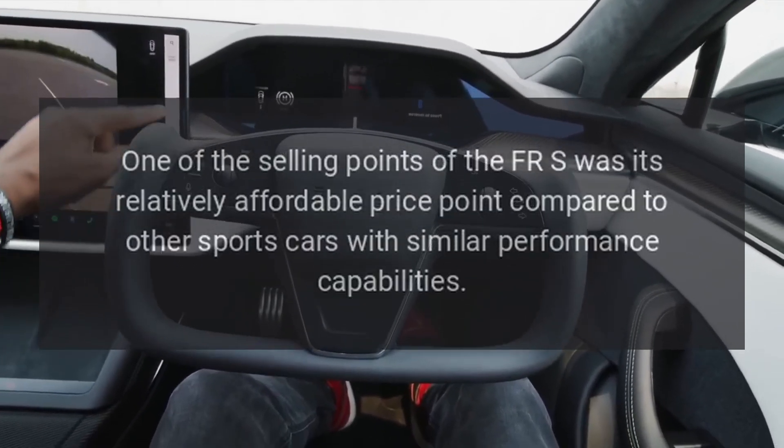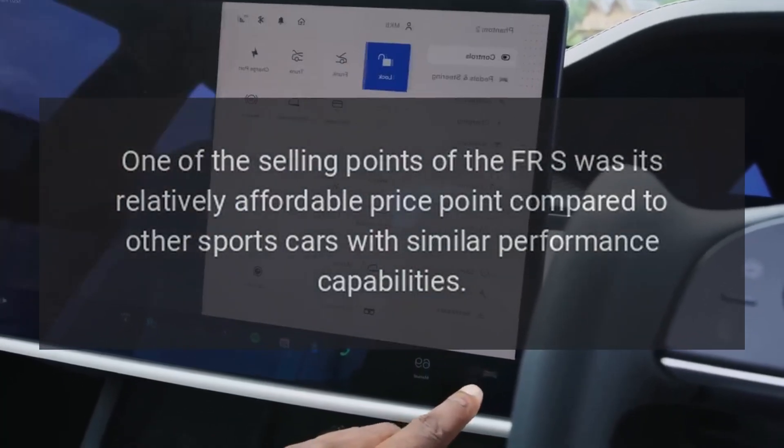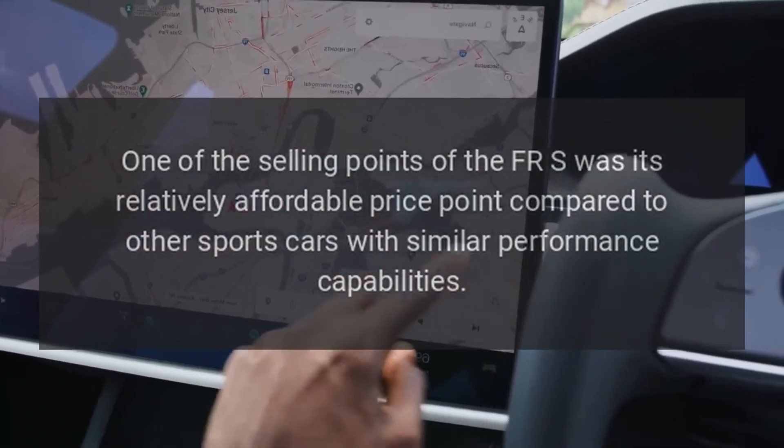Affordability: one of the selling points of the FR-S was its relatively affordable price point compared to other sports cars with similar performance capabilities.